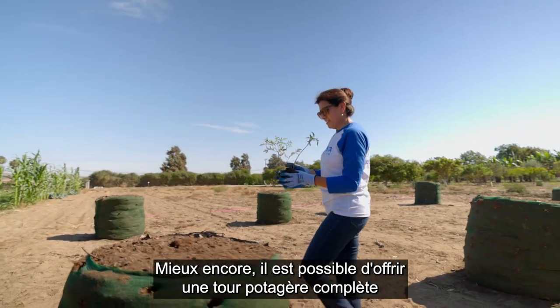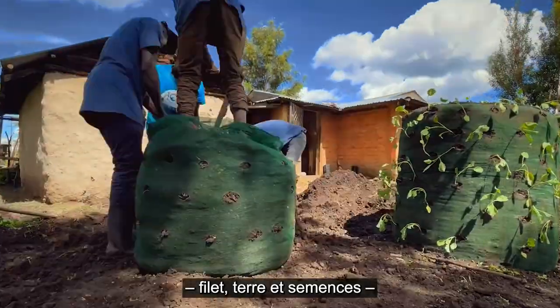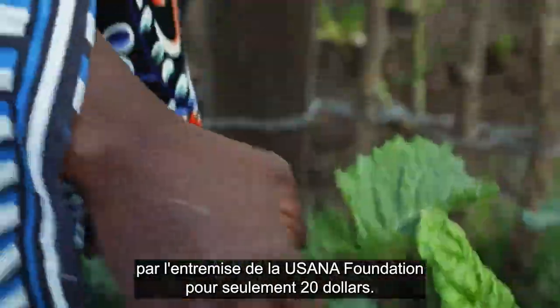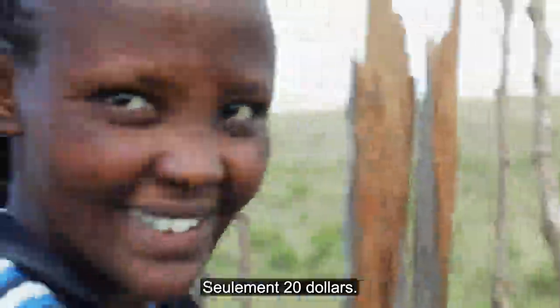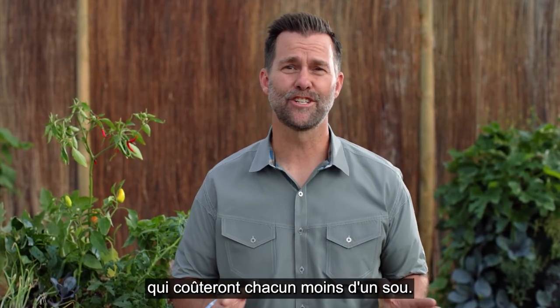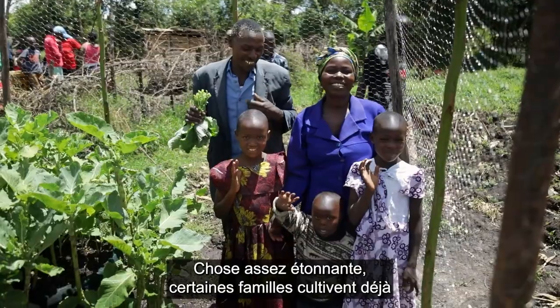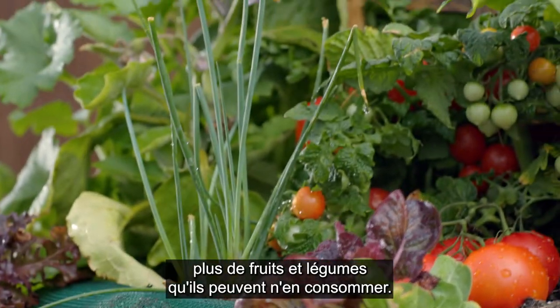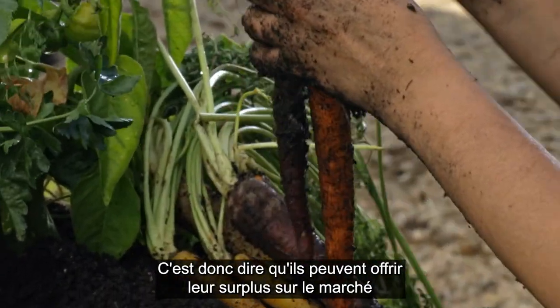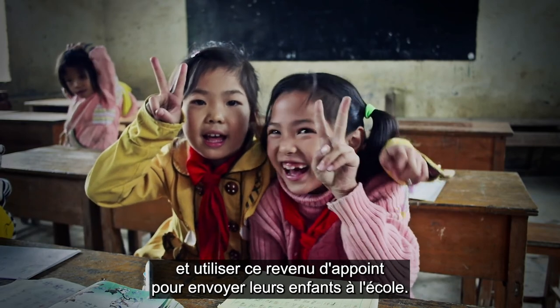Best of all, an entire garden tower — mesh, soil, and seeds — can be provided through the USANA Foundation for only $20. Just $20. That's the potential of thousands of meals for just a fraction of a penny each. Amazingly, some families are already growing more food than they can eat, meaning they can take their surplus to market and use the extra money for other critical needs, like sending children to school.